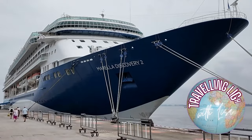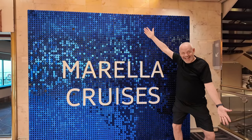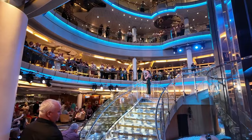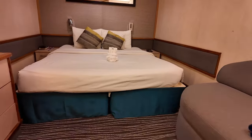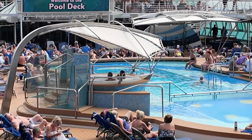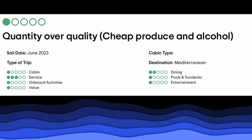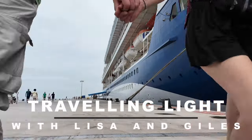We're spending two weeks on the Marella Discovery 2. This former Royal Caribbean ship is now 29 years old — is she past her prime? Holding approximately 1,800 passengers and 750 crew, she has 11 decks, 918 cabins, 8 restaurants, 7 bars, and 2 pools. We're hoping for fun-packed days and fine dining. Have we booked the right cruise, given some of the reviews? Come along with us and find out as we embark on our first day.